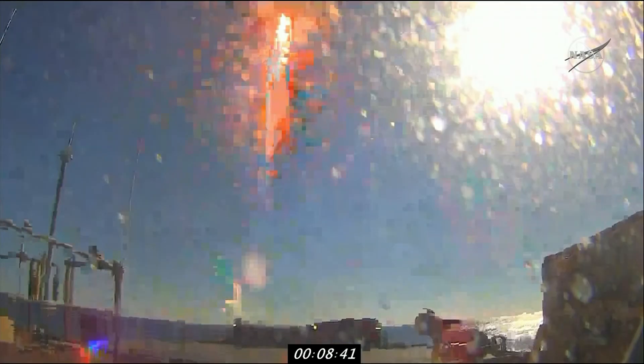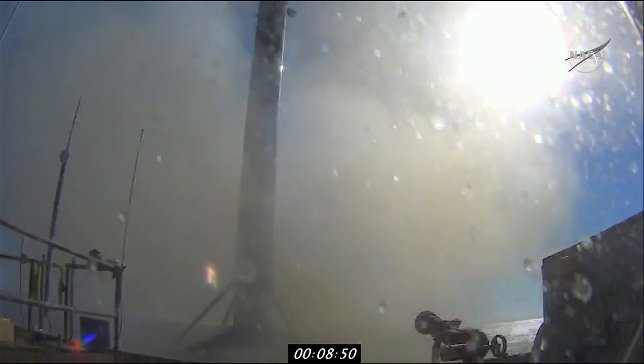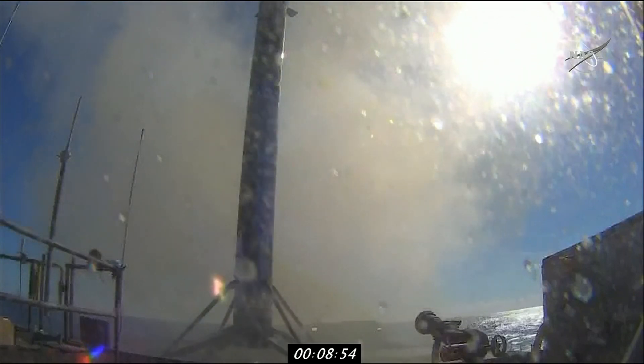Deployment on the first stage — hopefully stick the landing — shot from our drone ship. And there is the fourth successful landing of this Falcon 9.